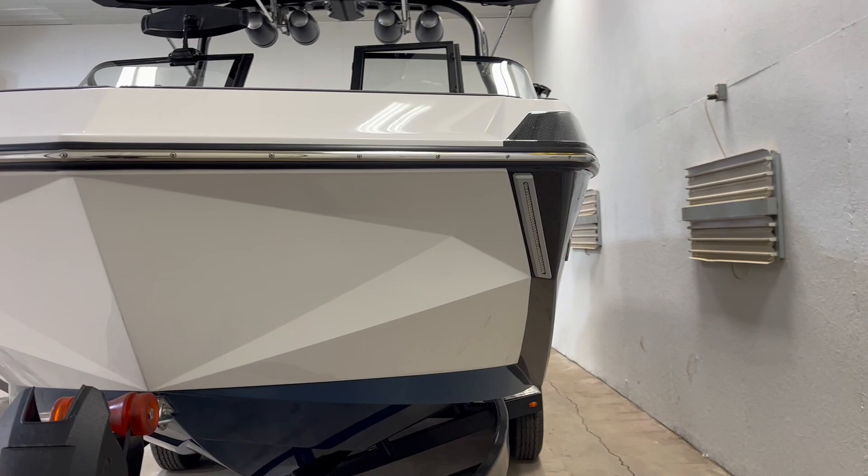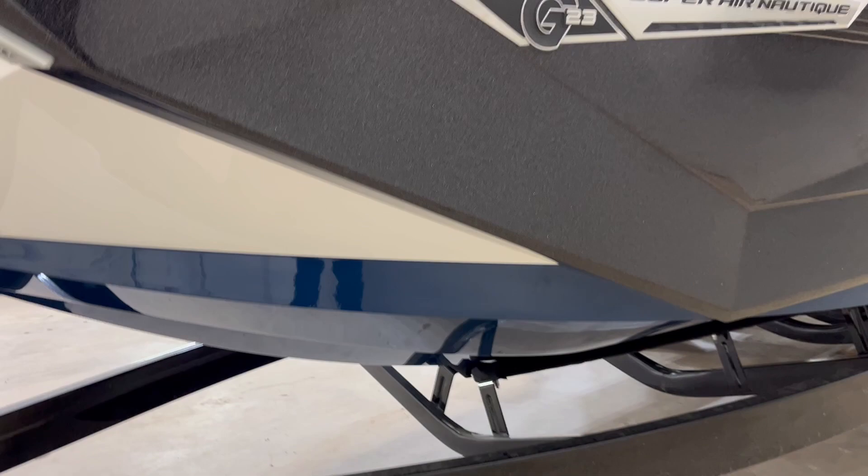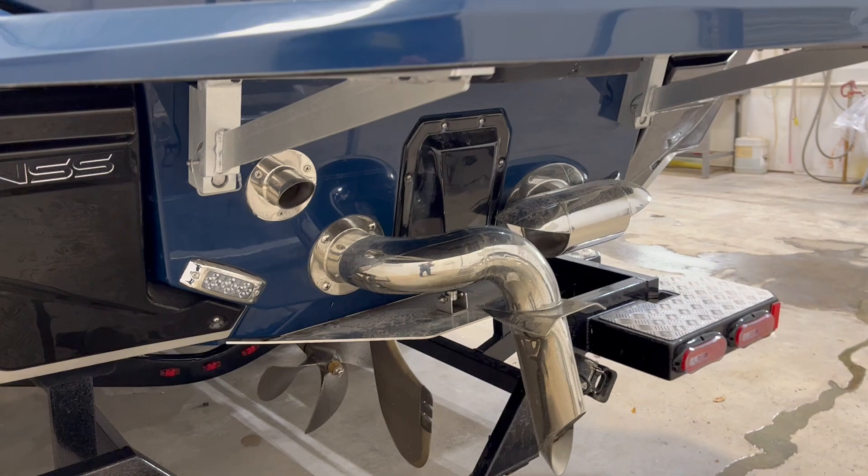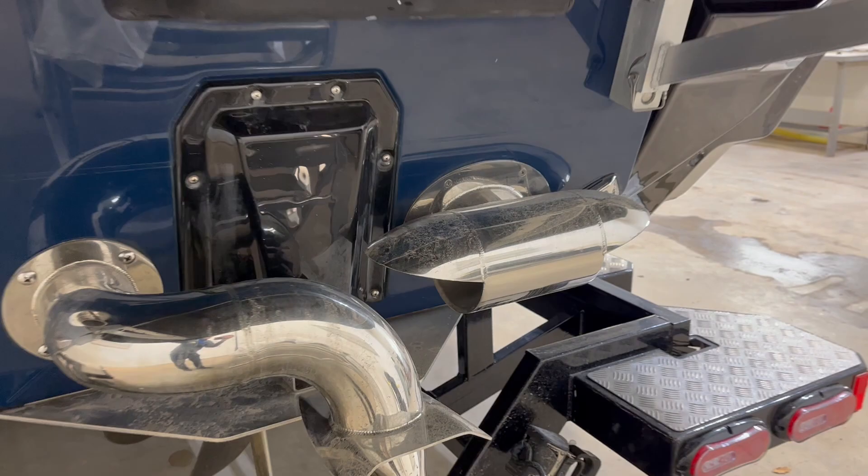The boat is white, admiral blue, black metal flake — there's some more admiral blue. Nautique surf system, the surf pipe, and the Nautique steering assist thruster.